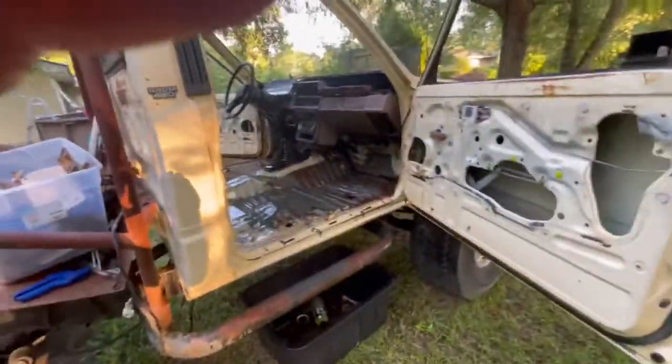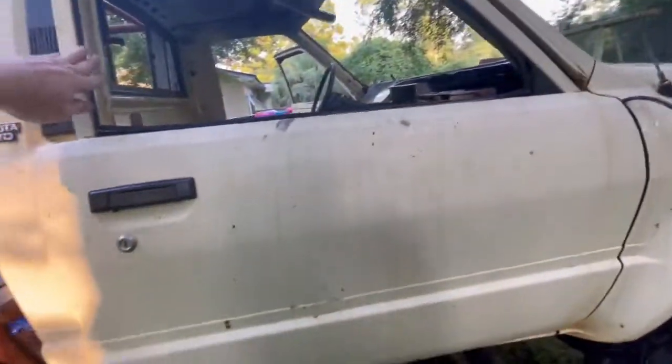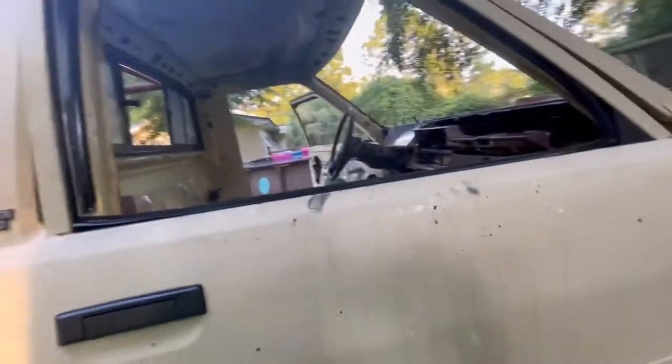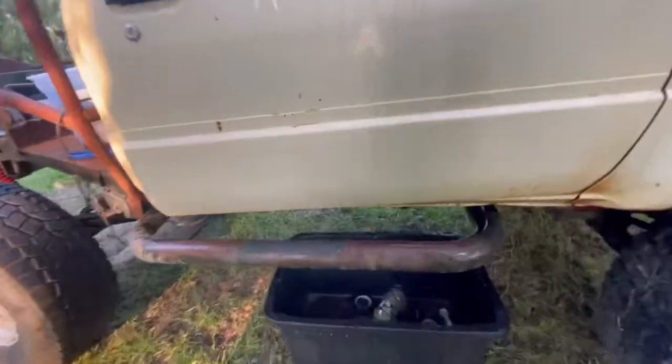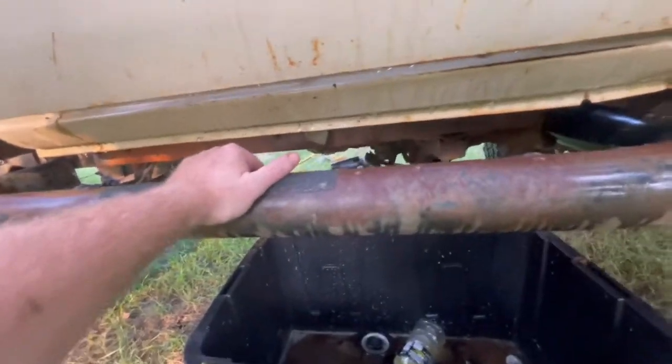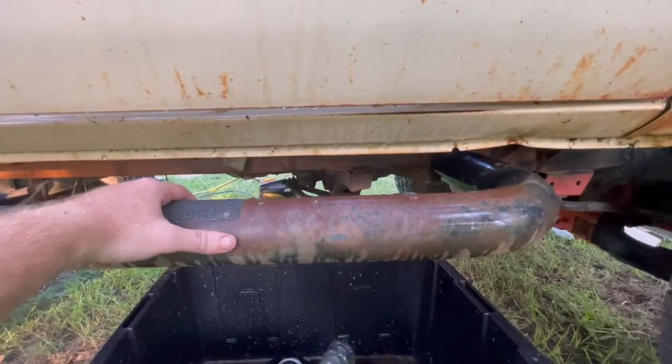Looking good! I'm gonna go find my wet vac and some WD-40. I'd like to go ahead and get these ugly dog tank steps off of here — these are totally useless. I don't think there's even one bolt on each side holding them on.